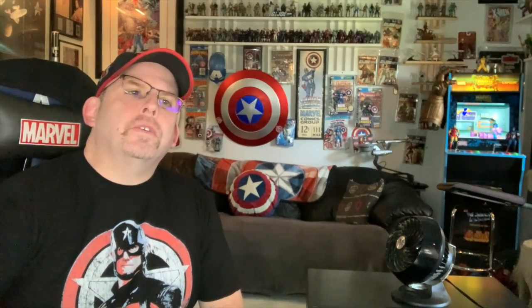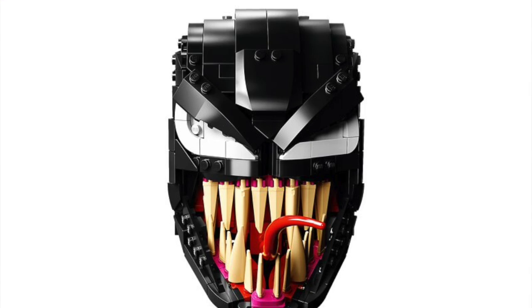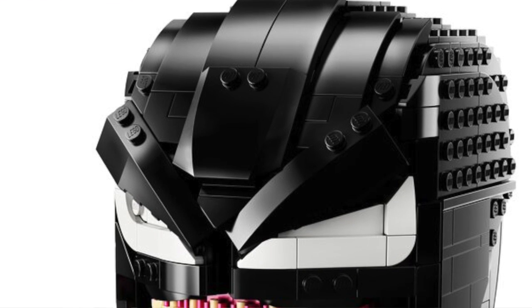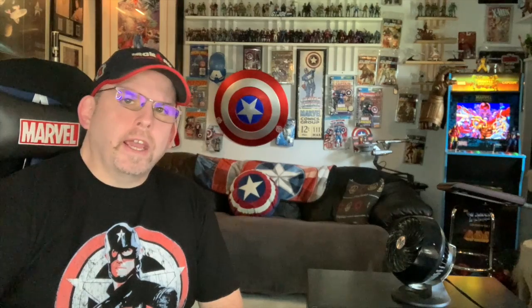Now let's jump into the Marvel side of things, starting with a bit of LEGO news. We've got another one of those helmet sets coming, and this one is based on Venom. They previously did a Carnage one released as a Target store exclusive — this Venom one should be available everywhere. Its release date is listed as April 26th. The cost here in the United States is $59.99 and it's going to have 565 pieces. It looks pretty cool with the fangs and tongue hanging out, so if you like these helmet sets and you're a Venom fan, this might be worth checking out.